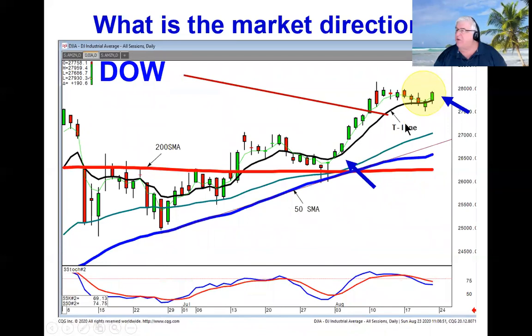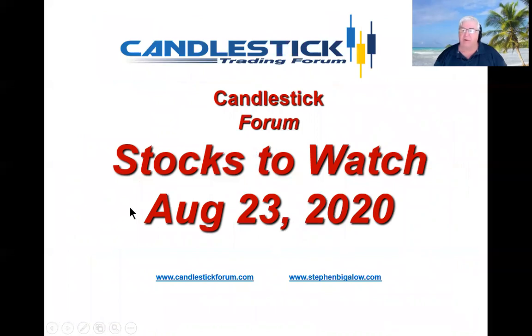So the Dow doing kind of a J-hook pattern, showing more evidence that it was supporting on the T-line, implies we're still in an uptrend. Just stay long in the long sectors and utilize the strong candlestick signals and patterns. That'll be it — we'll see you in the chat rooms.